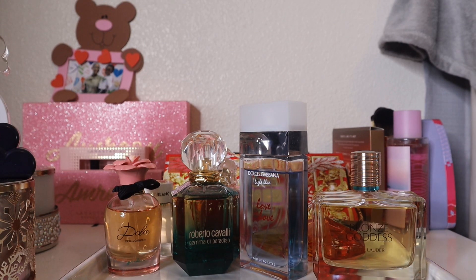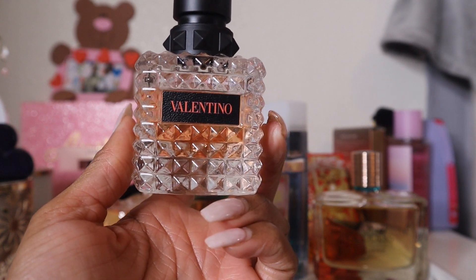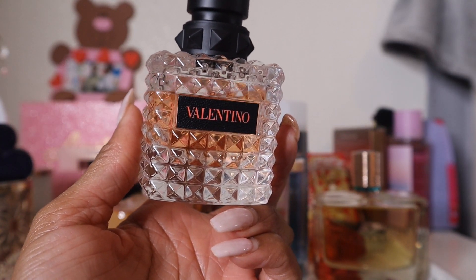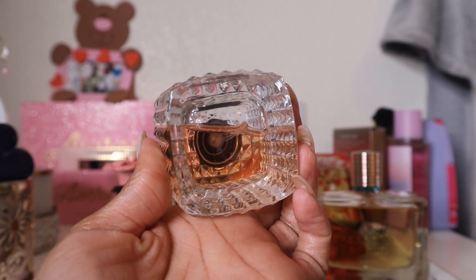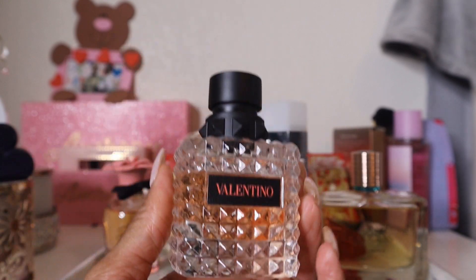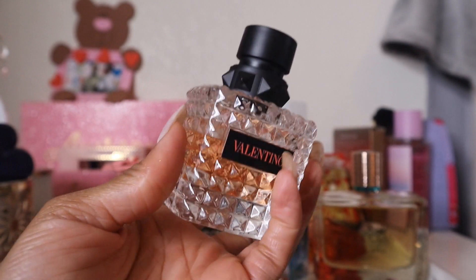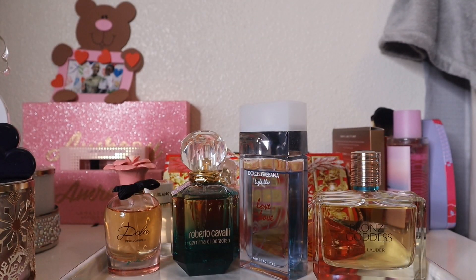Next is Valentino Coral Fantasy. I really liked this when I first tried it, but I haven't gotten a solid wear out of it. It has a slight dent — but I over-spray everything, so that's expected. I'm adding it to wear it more. Notes include kiwi and orange, with some florals.